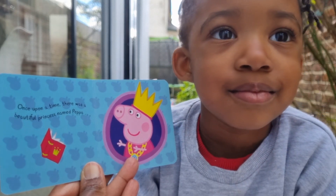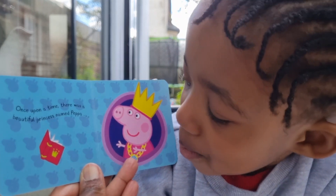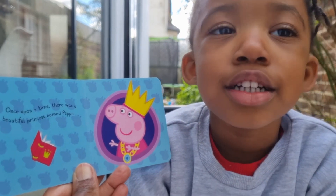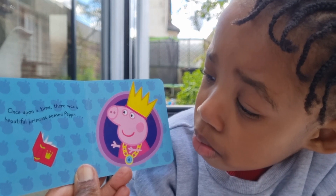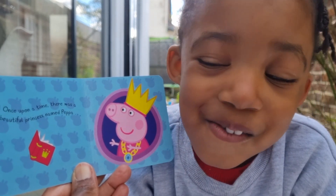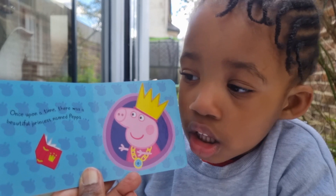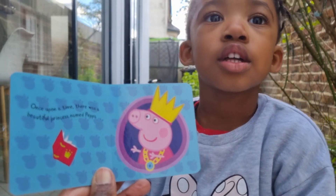There was a beautiful princess named Pepper. Can you see Princess Pepper? Her crown is so big in this picture, and she's got a lovely diamond necklace. Wow! What's that flying around there? It's a book! Maybe she dropped it — maybe it's a magical book.